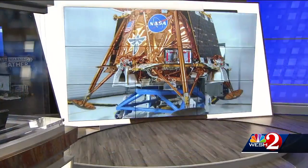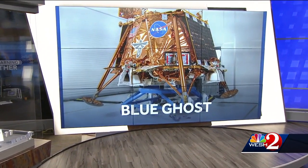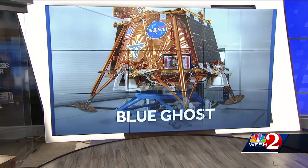SpaceX is gearing up for a mission to the moon in just two days. A Falcon 9 will help send a pair of lunar landers to conduct experiments on the lunar surface. One of them is called Blue Ghost, designed by Firefly Aerospace. Western News was the first to talk with Firefly CEO Jason Kim about the mission.